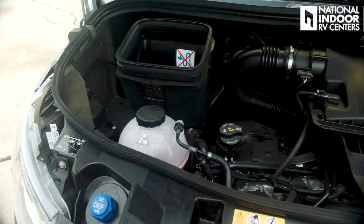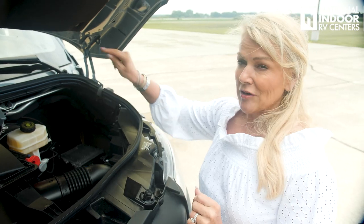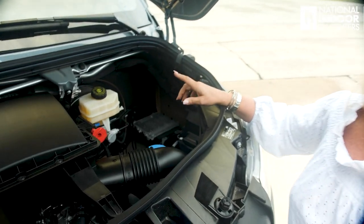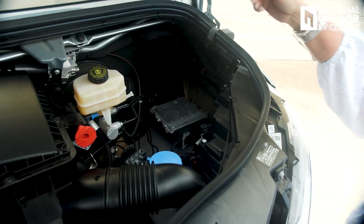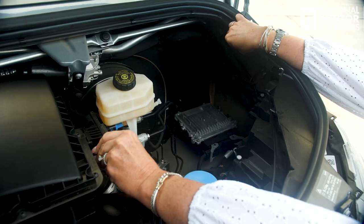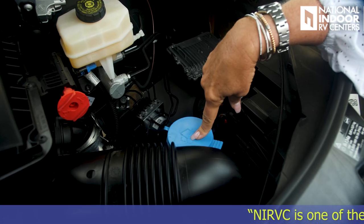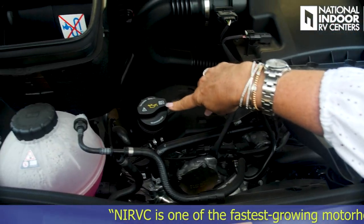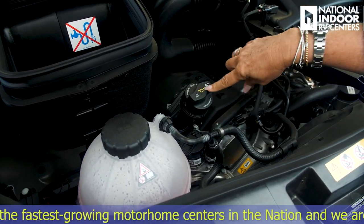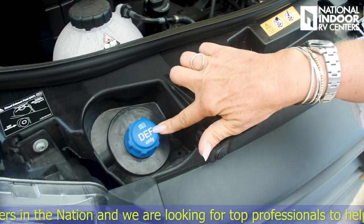Now let's check what's under the hood. Over here we've got a big space — that's typically where your chassis battery would go, but the chassis battery is actually right at the front door underneath your feet, and I'll show you that later. You can jump your van from here though — your ground is right here and your positive is right here. Brake fluid, windshield wiper fluid. This is where we fill our oil, and there is no oil dipstick, so you'll get an accurate reading at your dash for your oil level. Then coolant, engine air intake, and your DEF.